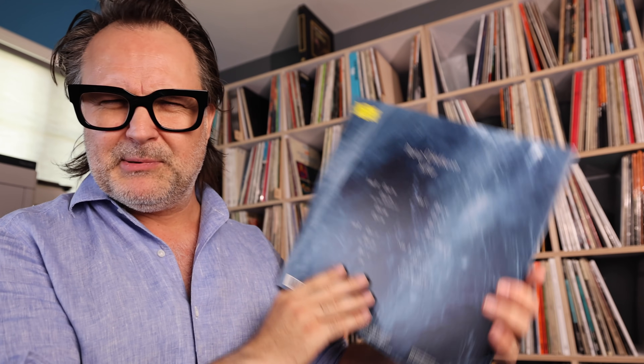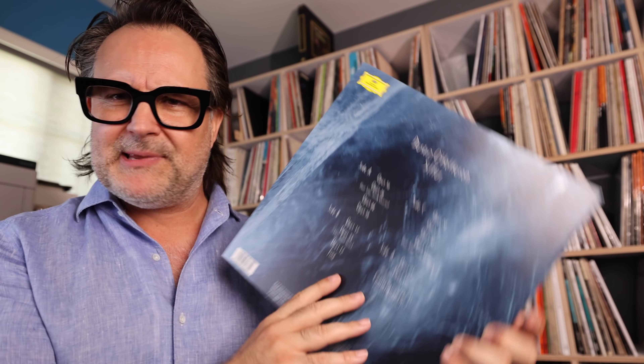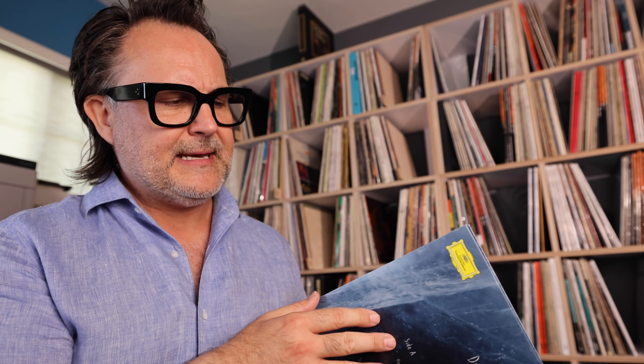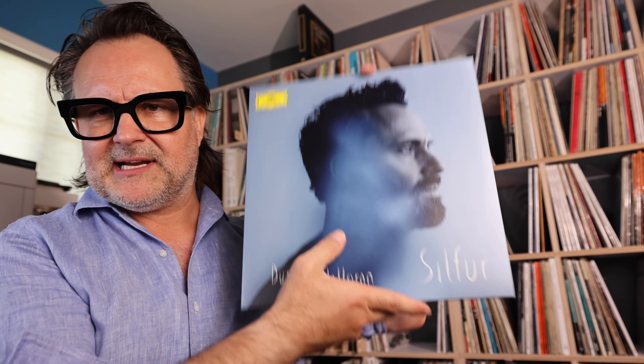He's done all kinds of work for Hollywood, TV, etc., but this is just absolutely beautiful, transcendental piano music. Great recording too — I don't know who the recording engineer was, but they did a fabulous job. Beautifully pressed, dead quiet, double LP. Dustin O'Halloran on Deutsche Grammophon — fantastic.